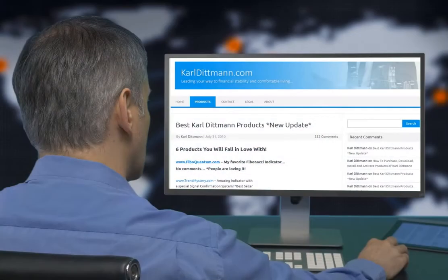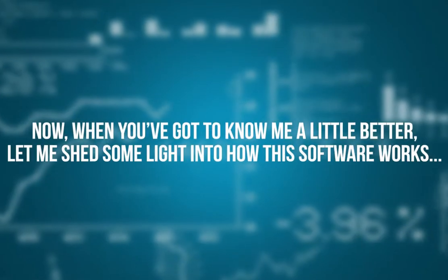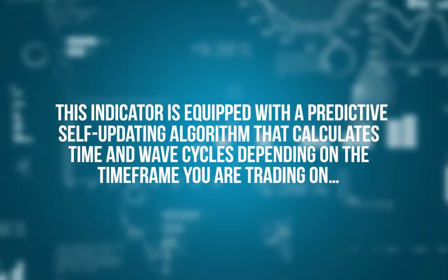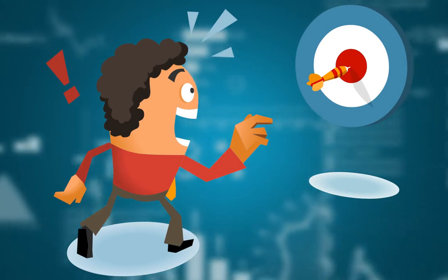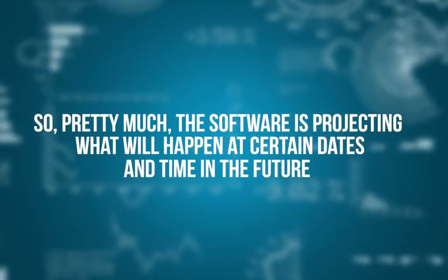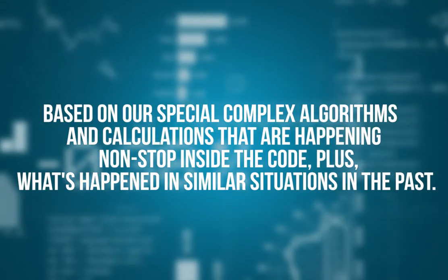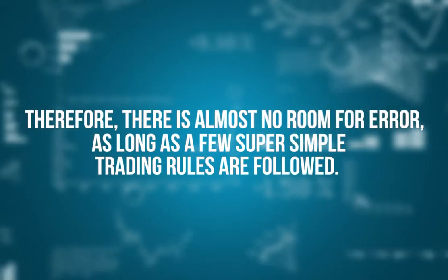Want to see what traders have to say about my products? Head over to my blog at carldittman.com and read more than 300 amazing happy comments under the post called 'Best Carl Dittman Products.' Now let me shed some light on how this software works. This indicator is equipped with a predictive self-updating algorithm that calculates time and wave cycles depending on the timeframe you are trading on. The magic occurs when it predicts with uncanny accuracy where future market turning points are expected. The software is projecting what will happen at certain dates and times in the future, based on our special complex algorithms and calculations happening non-stop inside the code, plus what's happened in similar situations in the past. Therefore, there is almost no room for error as long as a few super simple trading rules are followed.